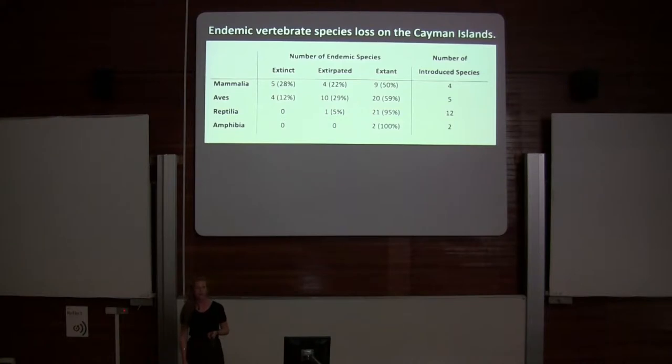All terrestrial endemic mammal species on the Cayman Islands are now globally extinct. There is a heavy number of introduced species as well. Now, on the Cayman Islands, all extant mammals consist entirely of bats — there are no other terrestrial mammals on these islands.